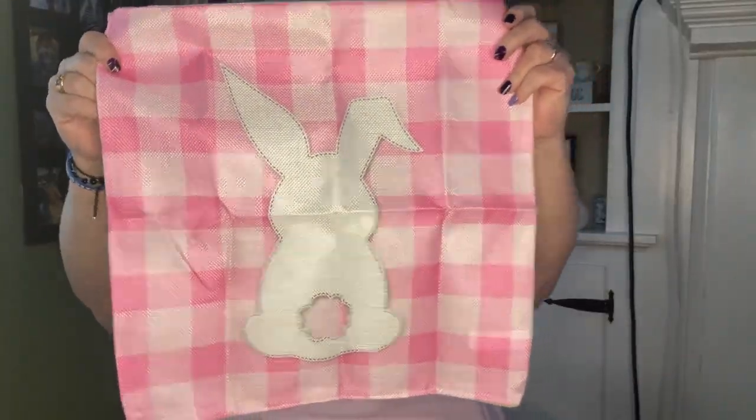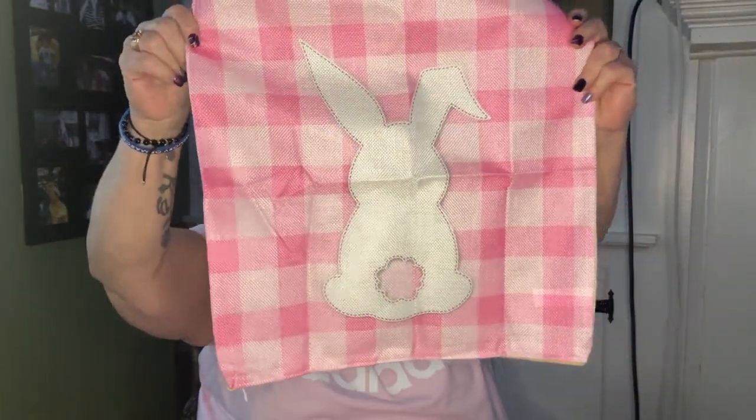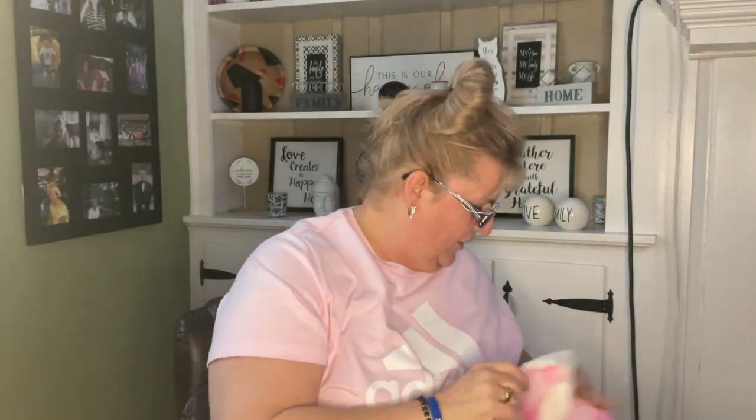I picked up these disposable face masks — five pack. We still need them to go into the doctor's office and stuff like that, and I did run out of them in my car so I'm just going to throw these right in my car.